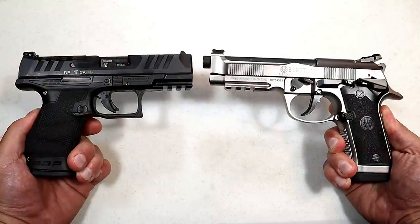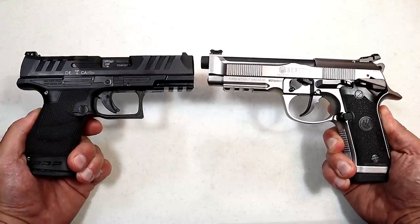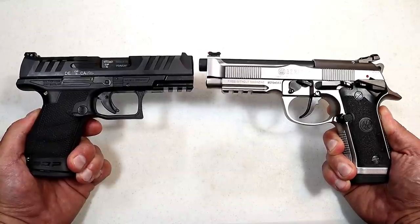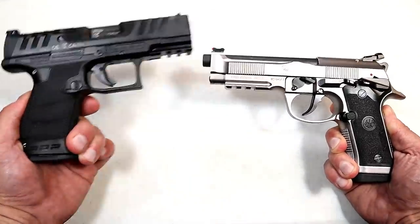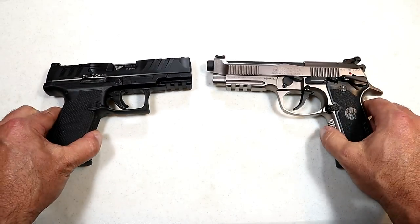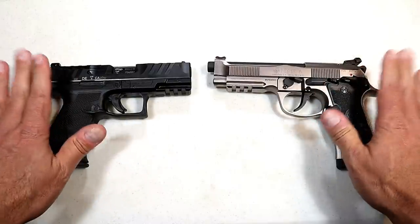Hey there friends, thanks for checking in. It's time for another Handgun Showdown, where the viewers of this channel decide which manufacturer produces the better handguns. We have a good one today — it's Walther vs. Beretta, and I look forward to getting the responses back as to which one the viewers feel is the better manufacturer.